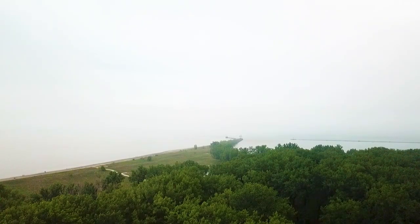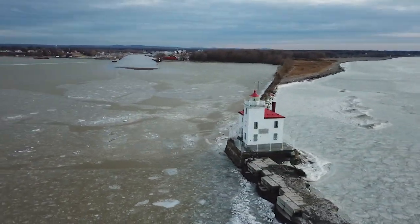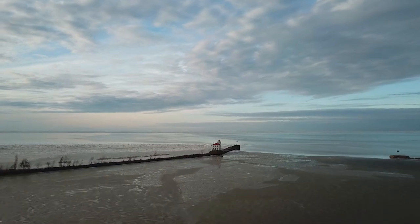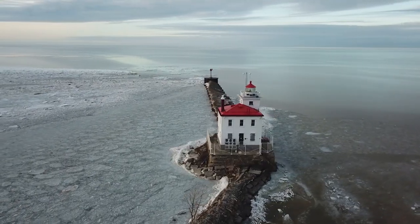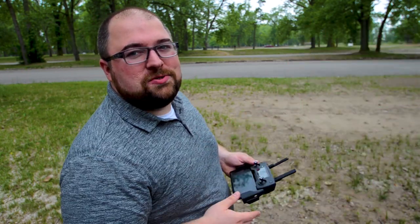Right now in the view you can actually see where the Fairport Harbor lighthouse is that I filmed before. And there are trails here that you can actually take to go out to that lighthouse, which is pretty neat.